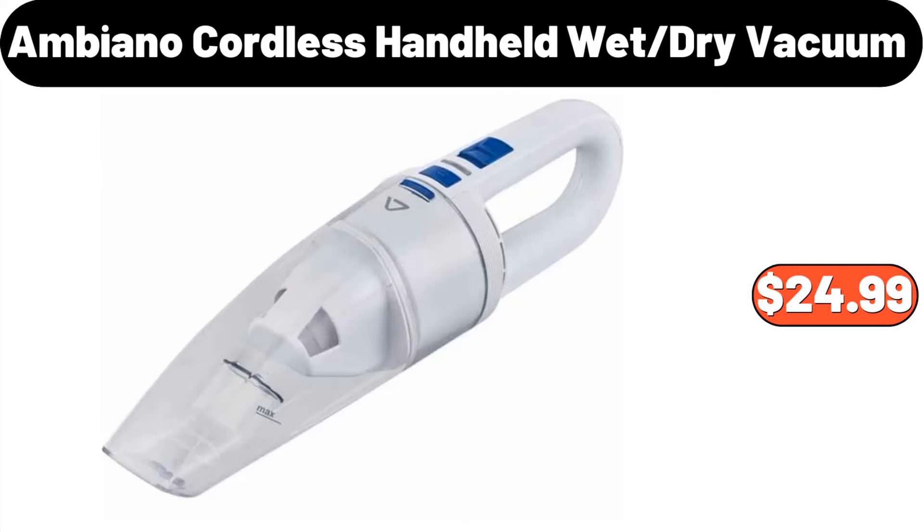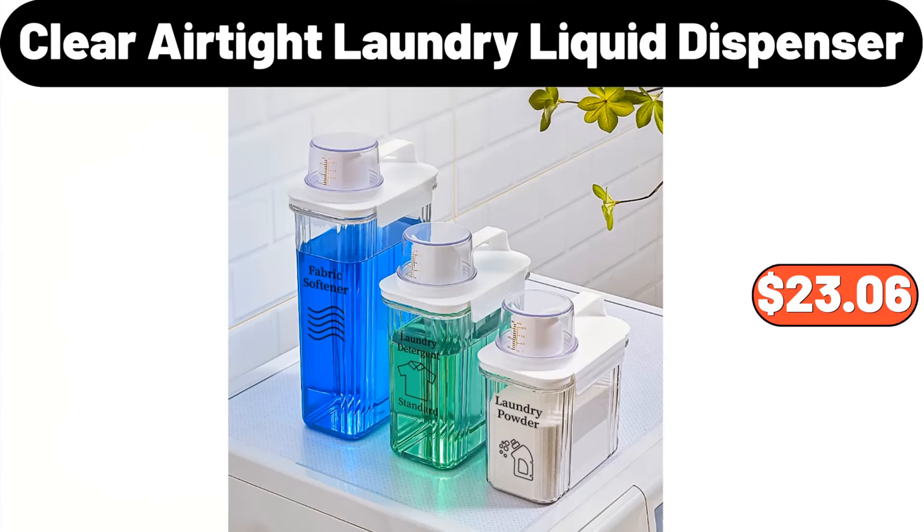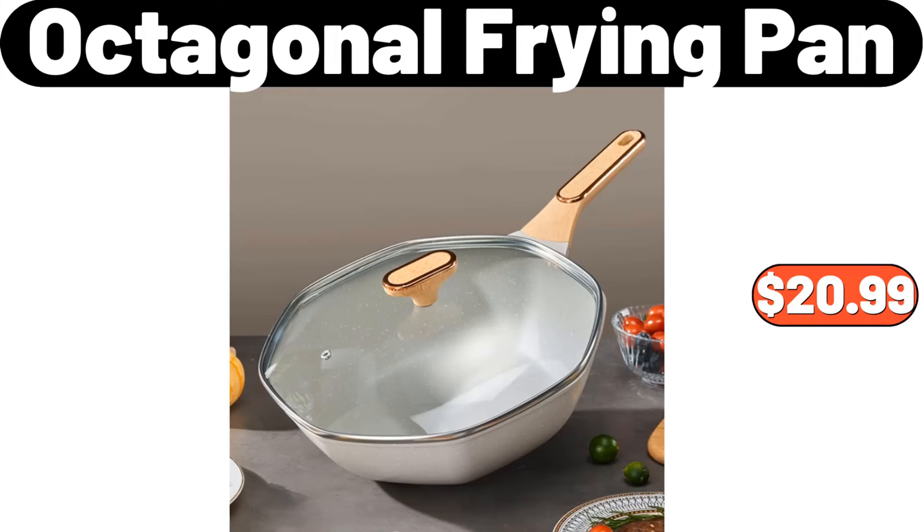Ambiano Cordless Handheld Wet/Dry Vacuum, $24.99. 3-PCS Stainless Steel Pot Set, $29.99. 3-Piece Clear Airtight Laundry Liquid Dispenser, $23.06. Octagonal Frying Pan, $20.99.